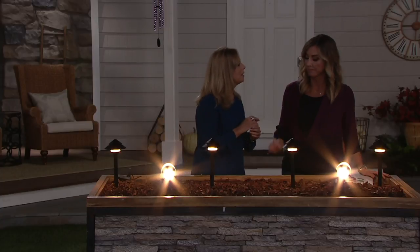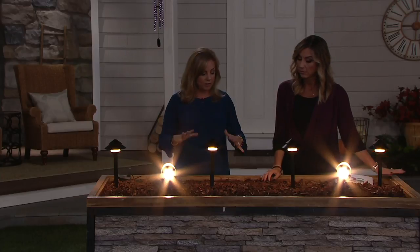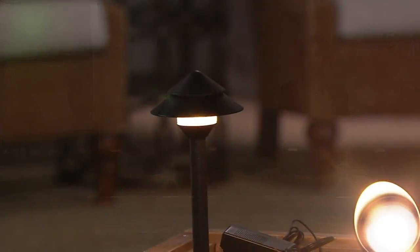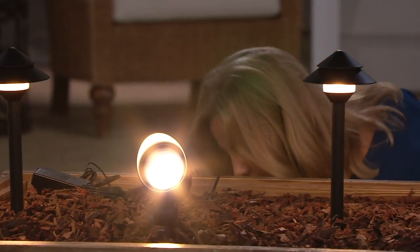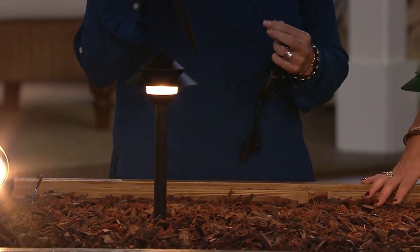You plug it in once, and then you'll see the little photo sensor — it's like a little eye. The lights come on at night and stay on all night, so it's great for both beauty and security. A better lit house is one that, if somebody's up to no good, they're not going to want to get close to for fear of being seen.